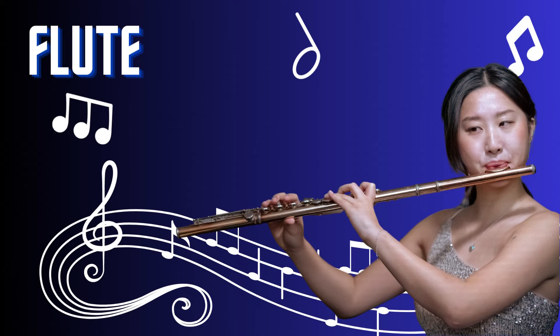Flute. The flute is a graceful and enchanting musical instrument. It is a member of the woodwind family and is played by blowing air across a small opening, creating beautiful melodies. The flute's slender design and delicate sound make it a versatile instrument found in various music genres, from classical to folk and even modern pop. With its rich history and timeless appeal, the flute has captivated listeners for centuries.